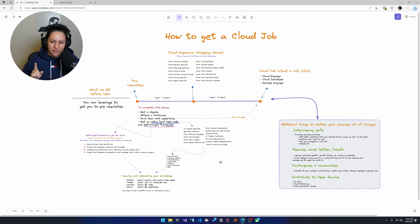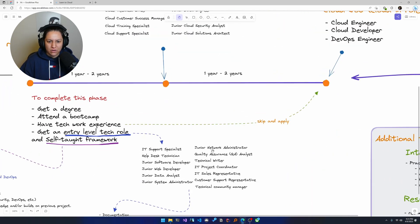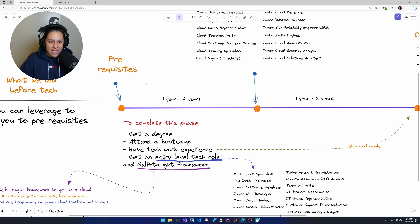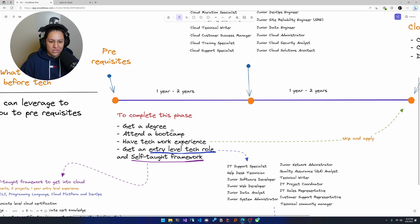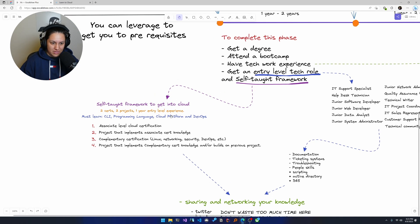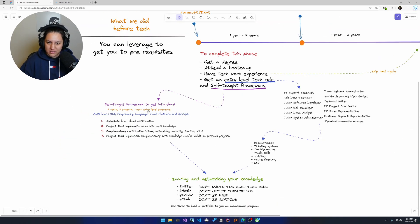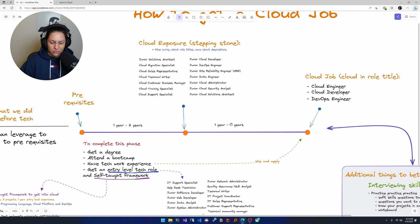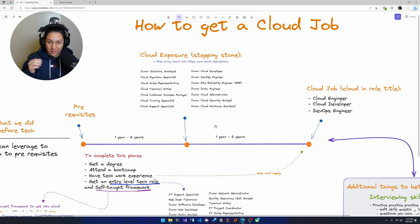It does take a lot of work, so I don't know if giving it away for free is fair, but we'll see. I shared this journey or timeline where ultimately someone can go from pre-reqs — having a degree, attending a bootcamp, some technical work experience — or an entry-level tech role with the self-taught framework: two certs, two projects, one year entry-level experience. And then you can go to a cloud exposure role and then a cloud job in anywhere from two to four years. I think it's very realistic and very possible.